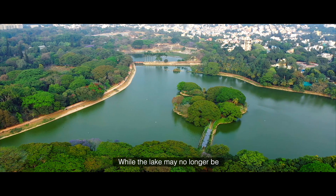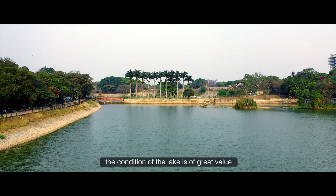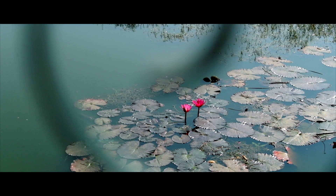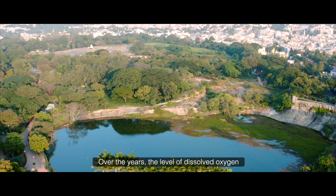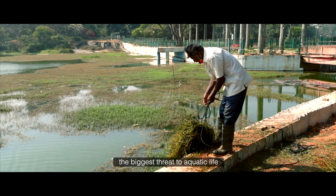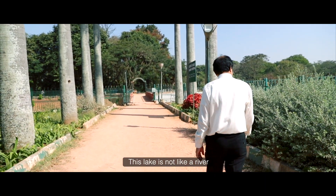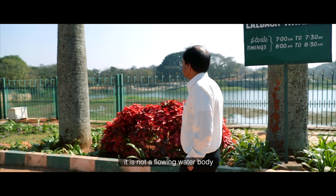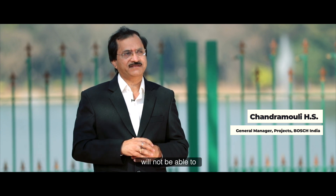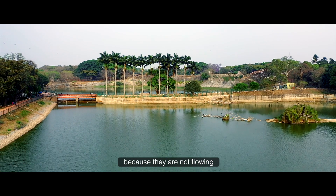While the lake may no longer be the only source of water today, the condition of the lake is of great value for the aquatic life it supports. Over the years, the level of dissolved oxygen in the water has decreased and algae formation has become the biggest threat to aquatic life. This lake is a stagnant water body and stagnant water bodies cannot maintain high levels of dissolved oxygen because they are not flowing.